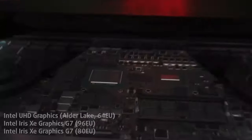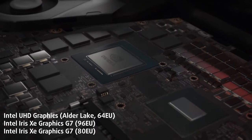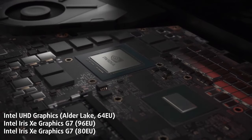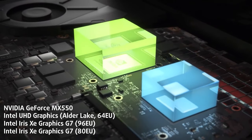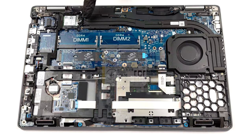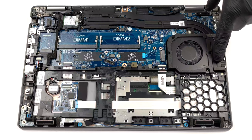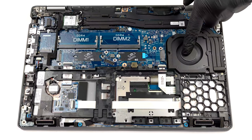The integrated graphics on the inside are plenty for office work. Still, if you need something more, you can get the MX 550 from NVIDIA. The cooling setup uses two heat pipes that cover the CPU — they are also surprisingly long and take a right turn to connect to a single fan.